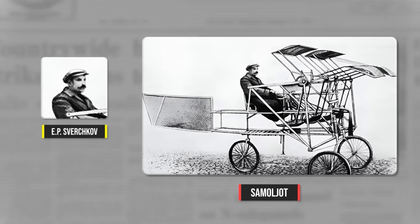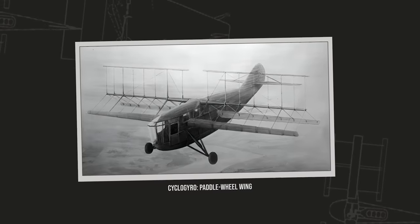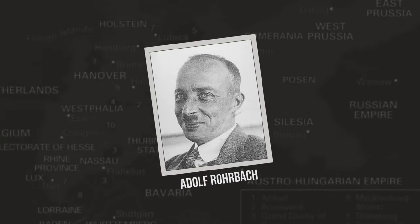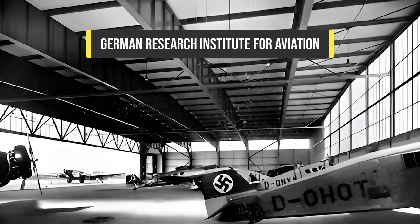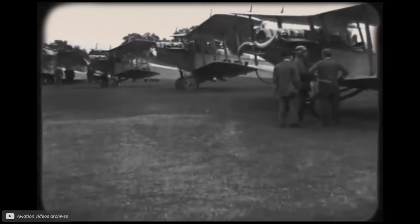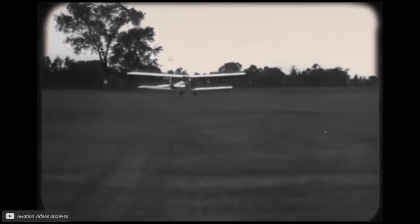The first notable design of something resembling a cyclo-rotor is the Samljot, by Russian engineer E.P. Sverchkov in 1909. This vehicle, featuring paddle wheels for propulsion, was a step in cyclo-rotor development, but did not achieve flight. Further advancements were made in the 1930s, notably by Adolf Robach in Germany. The DVL, who were the German Research Institute for Aviation, evaluated Robach's design, but the foreign aviation journals of the time cast doubt on the design, which meant that the funding for the project could not be raised.